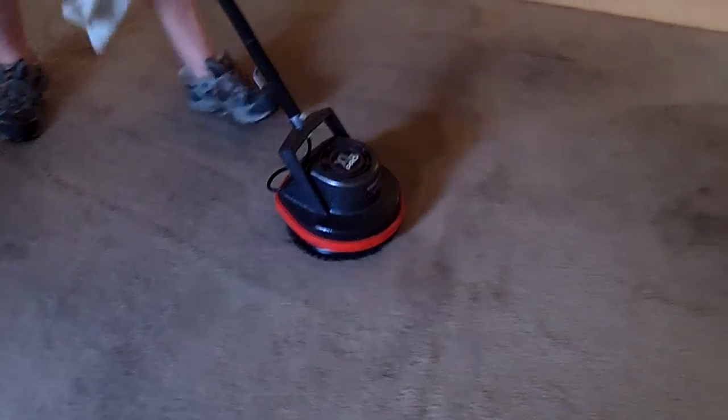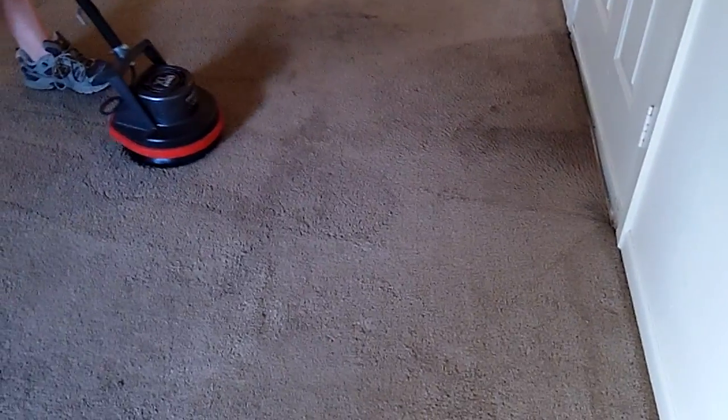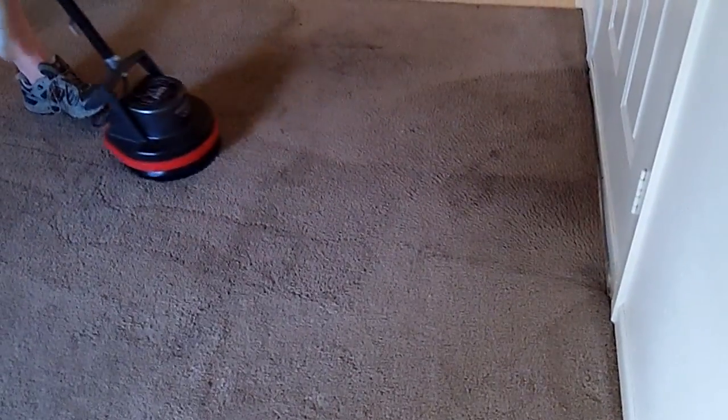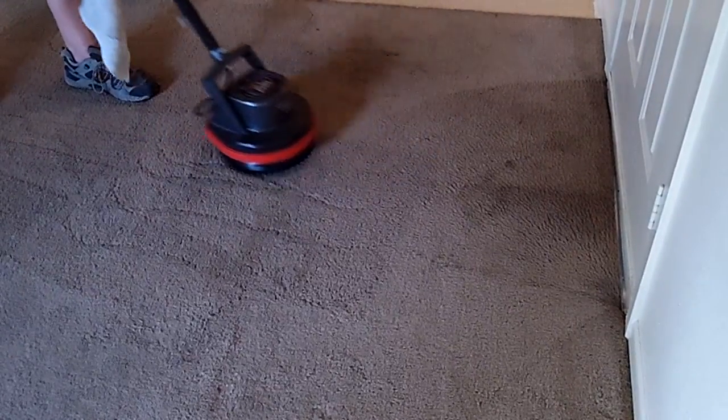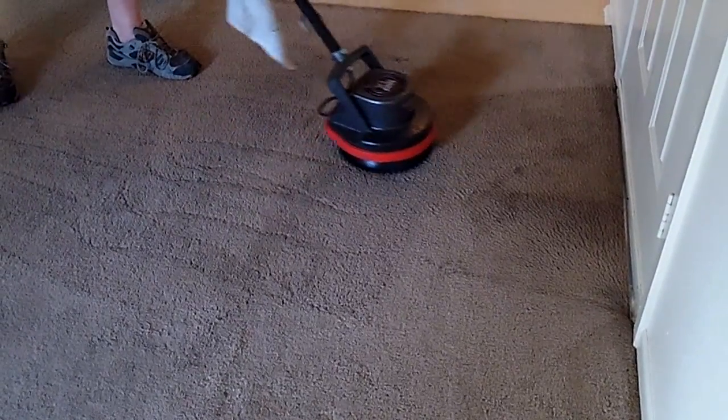It's definitely loosening the stains, so this carpet — it may not show up. It's pretty worn out. It's got a lot of dark stuff in it, but we're going to try to get it out with the bonnet.